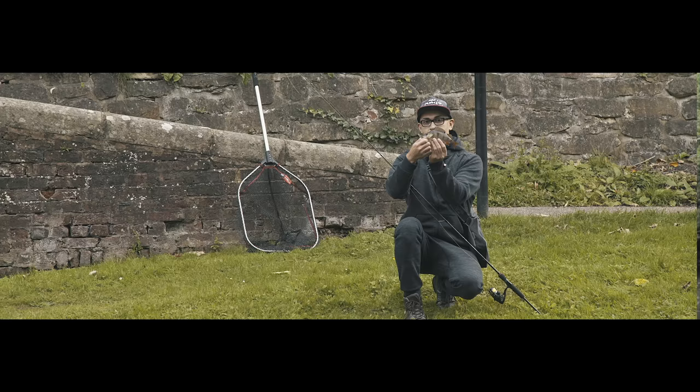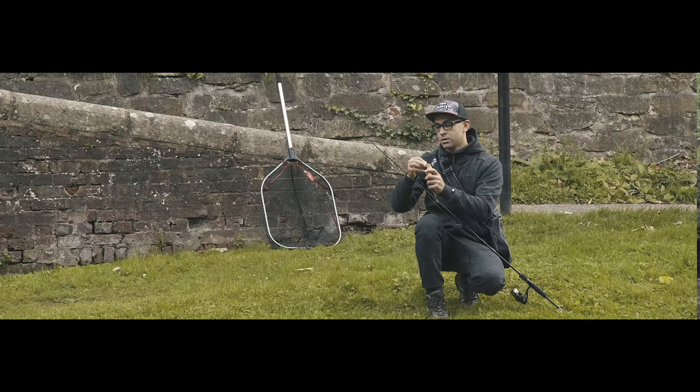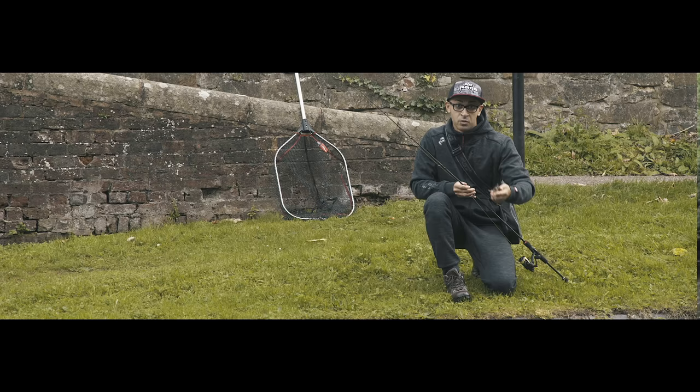That's a nice little perch. Let's see if we can get a few more.